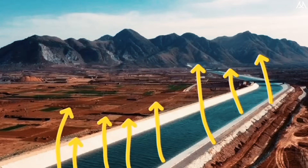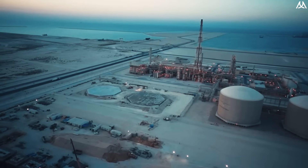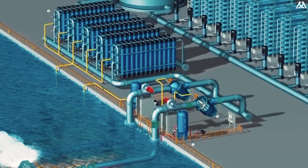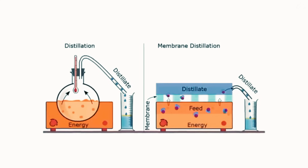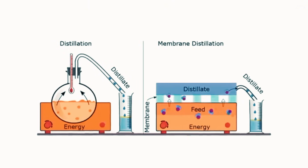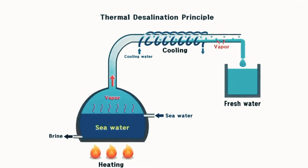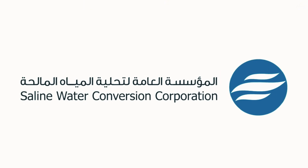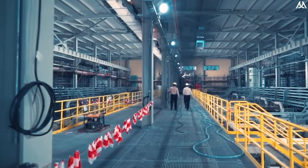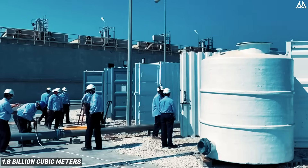By navigating underground to minimize evaporation losses, the project aims to revolutionize agriculture and sustainability in Saudi Arabia. Desalination employs both membrane and thermal techniques. Membrane desalination involves pushing seawater through filters or membranes, allowing water molecules to pass through while trapping salts and impurities. Thermal desalination heats seawater to evaporate it, leaving behind salt and minerals, with the vapor condensed into pure water. The Saline Water Conversion Corporation (SWCC), a state-owned body, oversees desalinated water production in Saudi Arabia, with annual production exceeding 1.6 billion cubic meters.